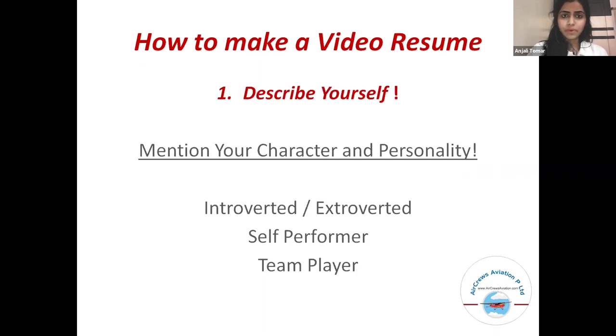Now let's see how to make a video resume. First, describe yourself. Mention your character and personality, whether you are introverted or extroverted, a self-performer, or a team player.